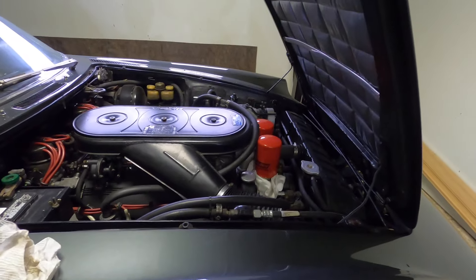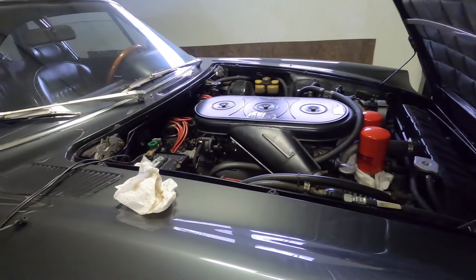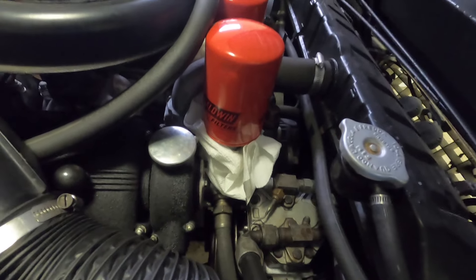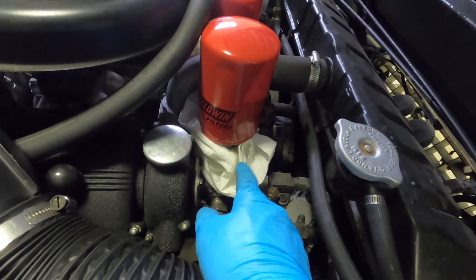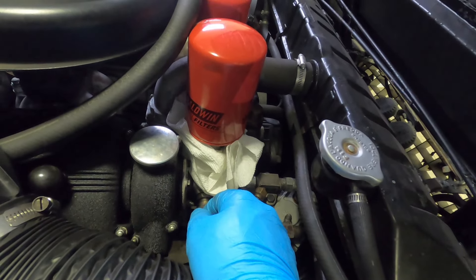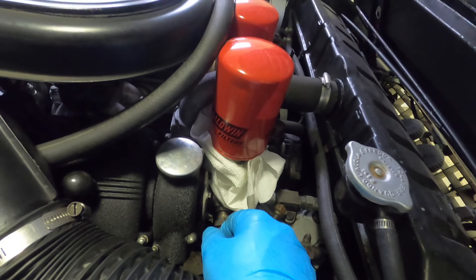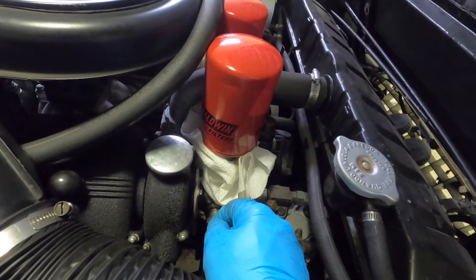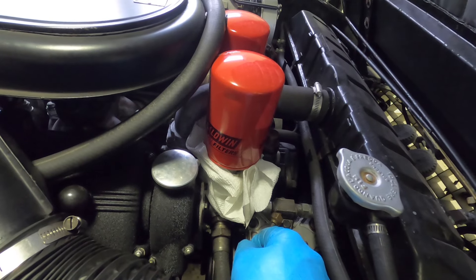Started to drain the oil down below, but the only problem is we started this engine already this morning just to get it up on the lift. So when I pull these filters off, they're going to be filled with oil. I'm wrapping as many paper towels as I can around the bottom of this filter so when I pull it off, it doesn't drip oil all over the floor.